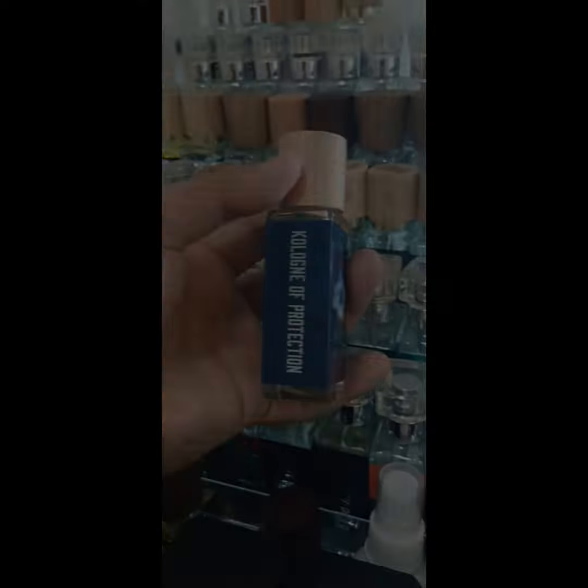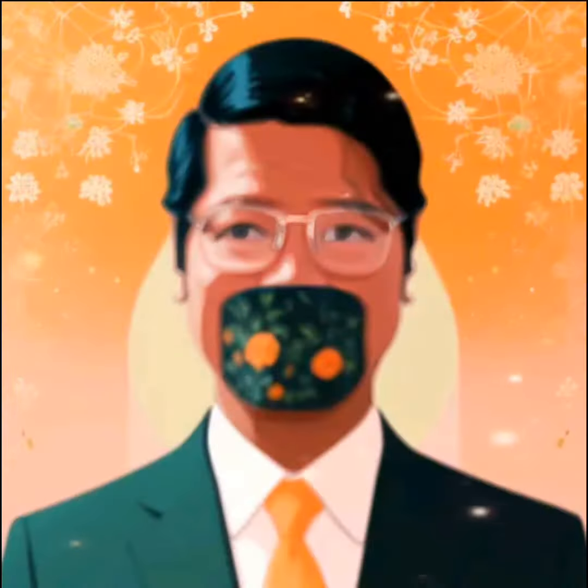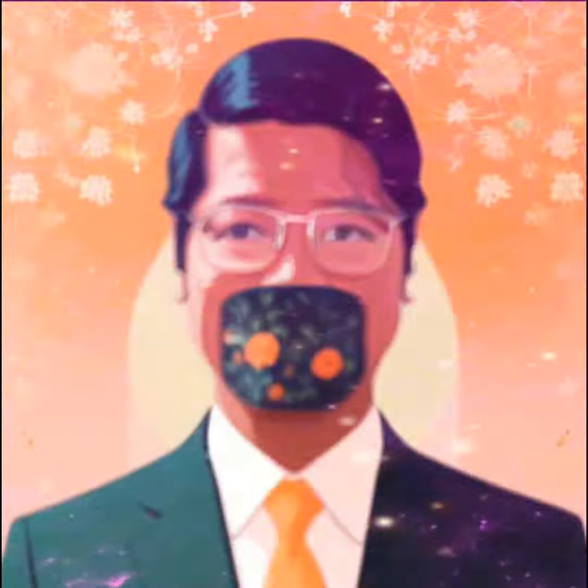You can also get away with this casually but with smart casual outfits. And there you go, my take on Dua Fragrances Cologne of Protection.